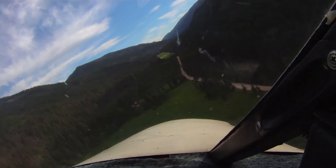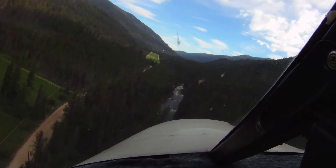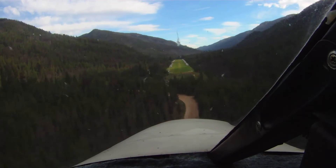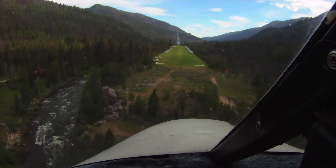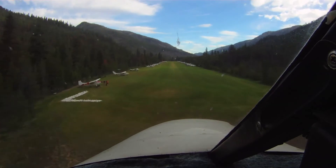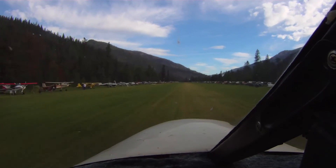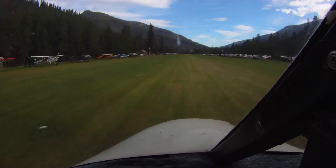I kind of went straight in for the field, but I also didn't really know how or what my options were in case I didn't get into the field. What were my go-around possibilities? So I was a bit nervous during this whole approach, but it all worked out fine, and as you can see, the landing is actually one of the better ones I've ever done — a really smooth and nice landing.